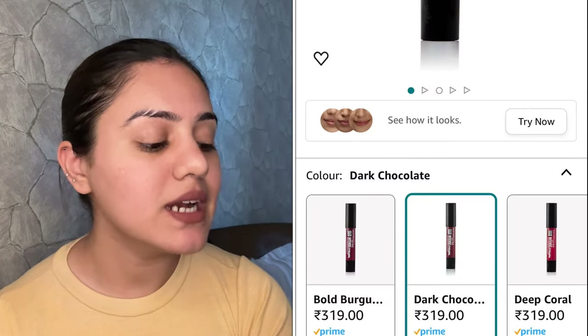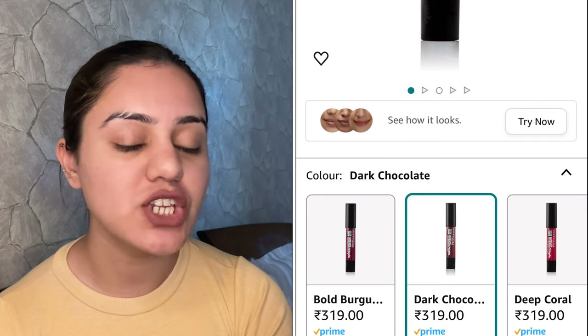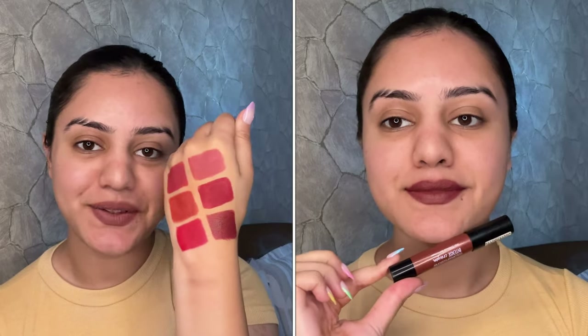Finally, this lipstick from Maybelline — these are the Maybelline Color Sensational Intense Crayon Lipsticks. This shade is Dark Chocolate. It gives high coverage and matte finish. It comes in a beautiful retractable form, which means no product wastage. This is how the shade Dark Chocolate looks like — you can take a look at that. It's so pretty.